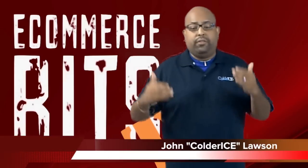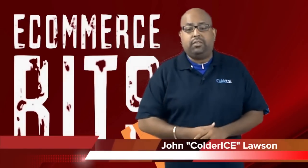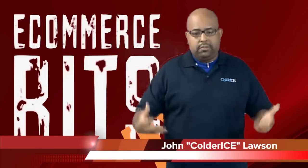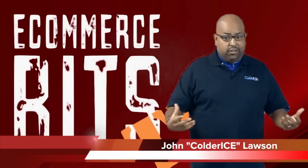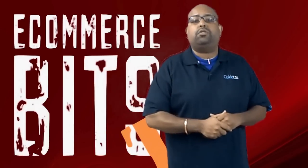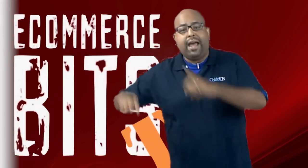Alright guys, this is your boy John, coldrice.com. Don't forget to join us next week — we've got some really killer stuff and I'm going to help you get ready for 2012 with things you might want to be thinking about if you are going to amp it up with email marketing, adding another channel, or starting a social marketing campaign. I'm out of here for now. Thanks for tuning in. eCommerce Bits TV, we out.